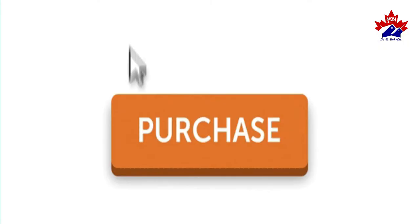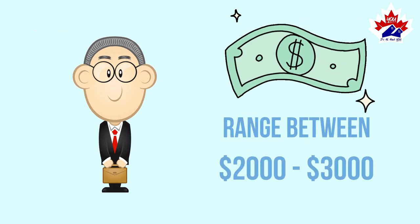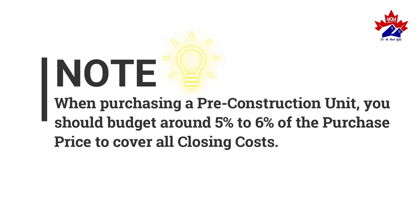Number seven: Lawyer Fee. Every lawyer fee is different; this can range between two thousand to three thousand dollars. Number eight: HST Rebate. When purchasing a pre-construction unit, you should budget around five to six percent of the purchase price to cover all closing costs.